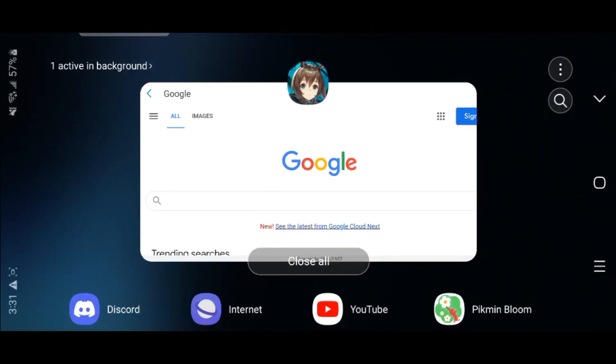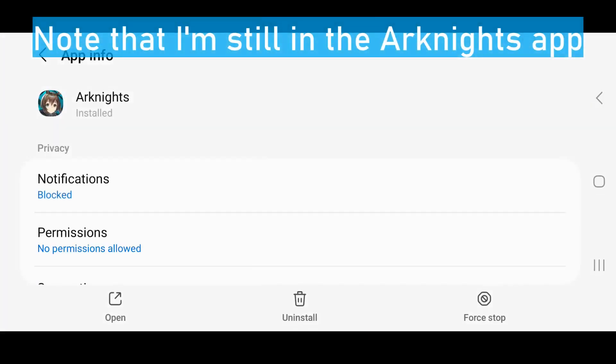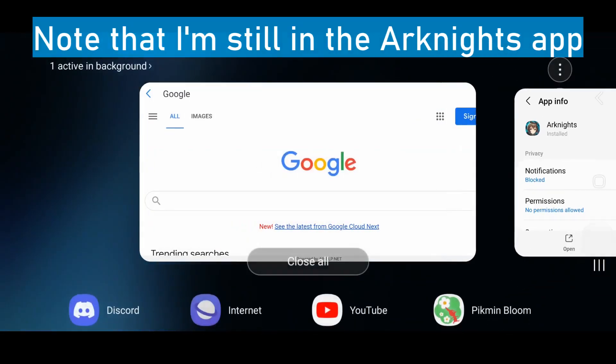This is Google, but I'm actually playing Arknights. Yes, I'm not joking. Crazy, isn't it?